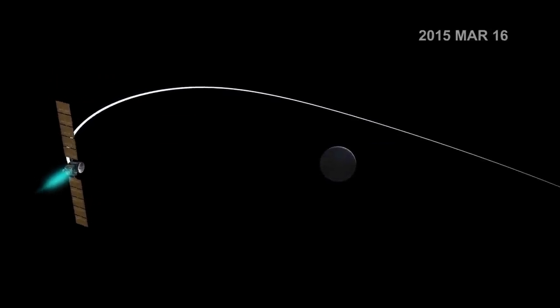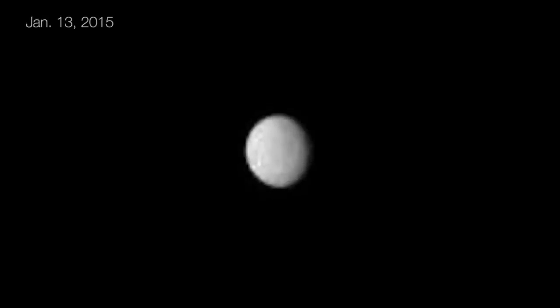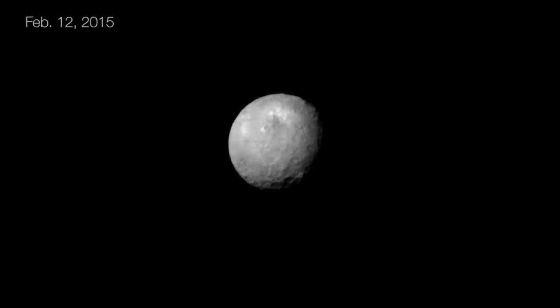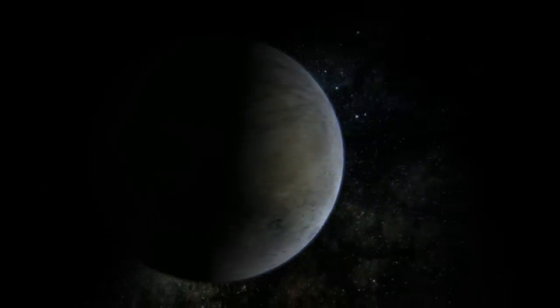Dawn is going to be revealing to us this mysterious world that for more than two centuries has just been a faint smudge of light amidst the stars. We're now getting pictures that are better than the best we'd ever had before. The bright spot that's been seen in the approach images is very interesting because it's in the same region where the Herschel Space Observatory detected water vapor emission from Ceres' surface.